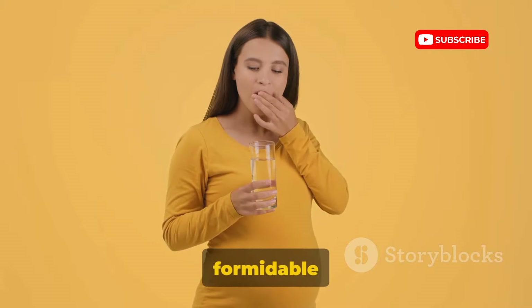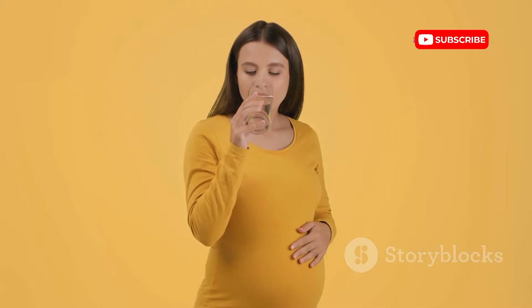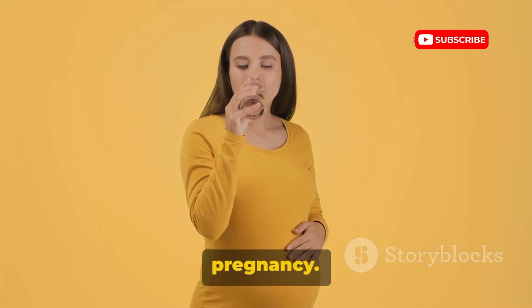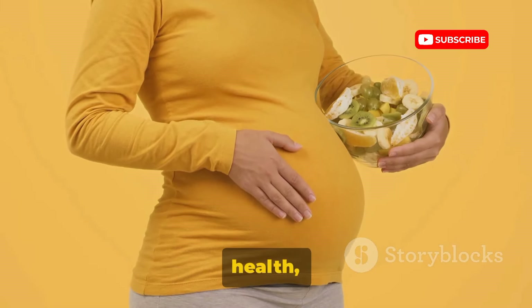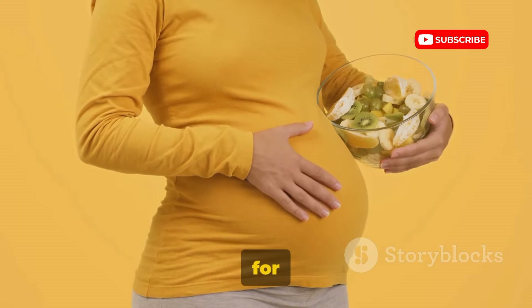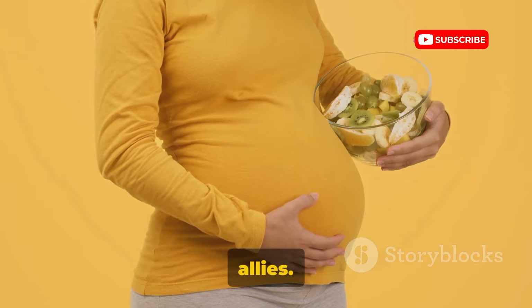Together, they form a formidable team, working around the clock to build a strong, healthy foundation for your baby. Recent studies highlight the importance of these nutrients during pregnancy — they're not just building blocks, they're gatekeepers of health, setting the stage for long-term well-being. So remember, for those tiny hearts, nerves, muscles, and teeth, calcium and vitamin D are your allies.